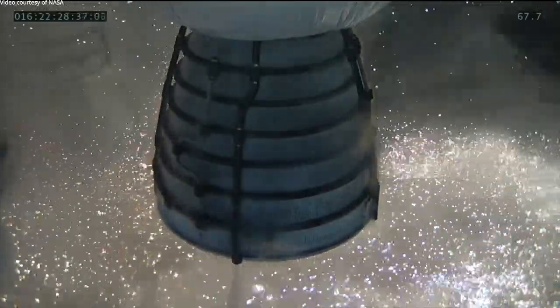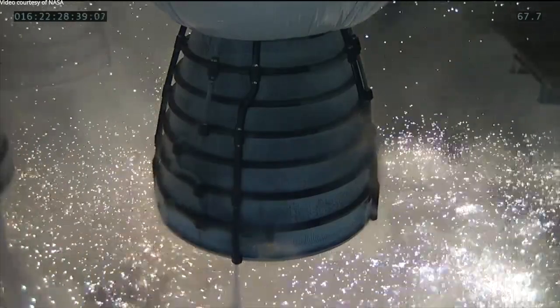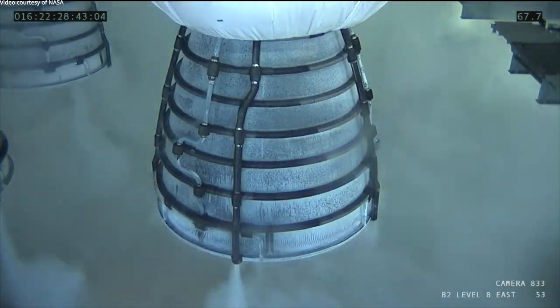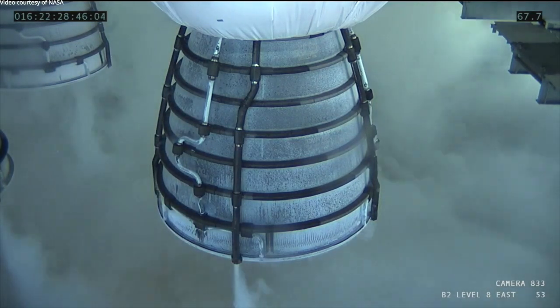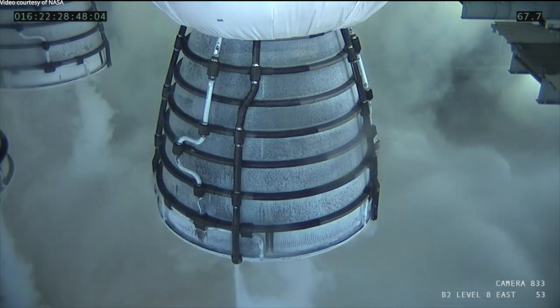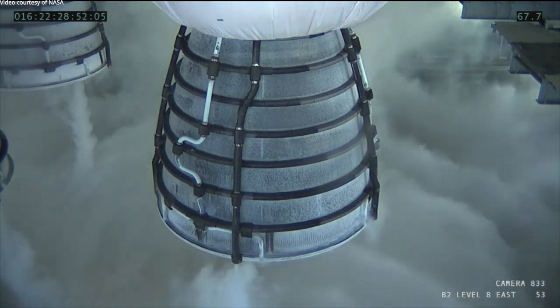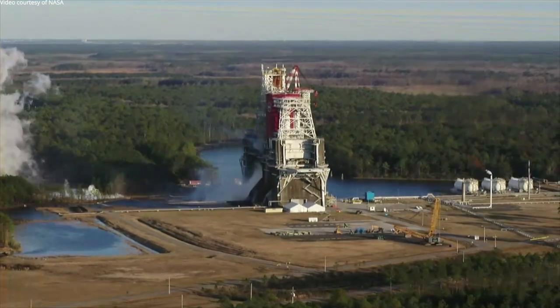One of the things we've all been watching over the course of the years is the software and the systems used to operate the vehicle — the stage controller and the Green Run application software, which is loaded onto the core stage computers — and they worked perfectly.